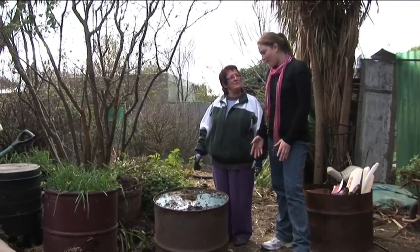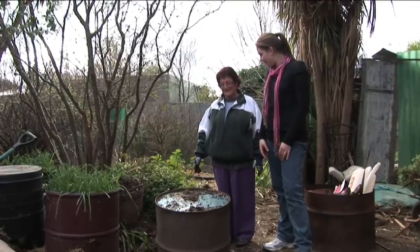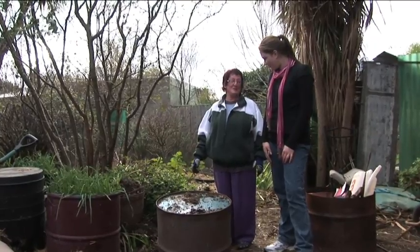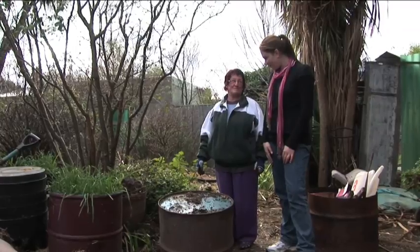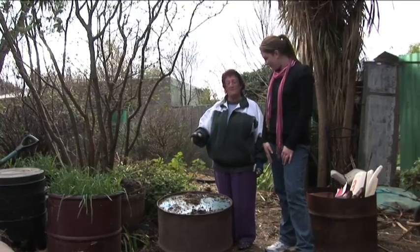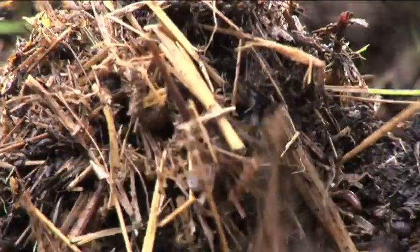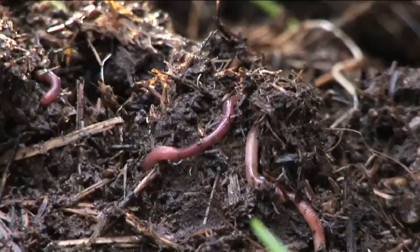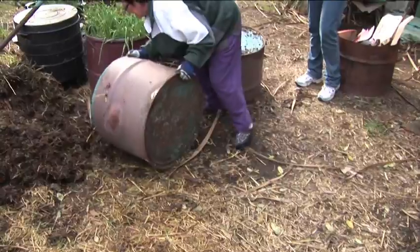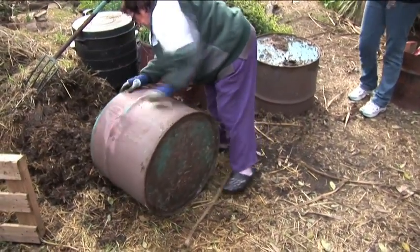So in this type of worm farm, because the worms aren't contained, how do you make sure they stay there? That's a terrific question. How do you keep a child in a lolly shop when there's no lollies in the shop? You can't. They just leave of their own free will. If these worms were not fed, if they were not happy, they would leave. It's as simple as that. You have to produce an environment for them where they want to stay. While worms absolutely love a lot of moisture, they insist on drainage. So they'll come up when they're ready and they'll go back when they're ready.